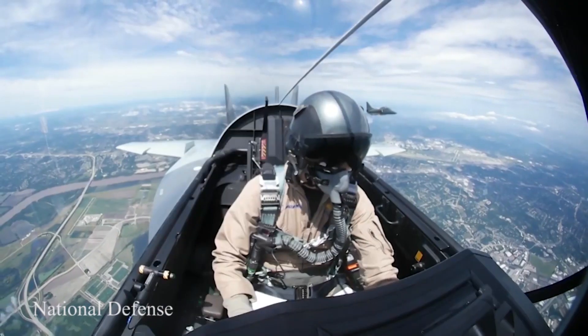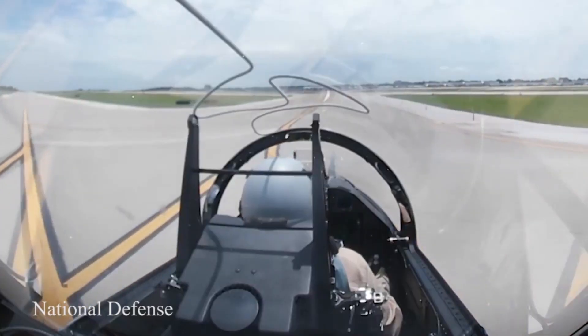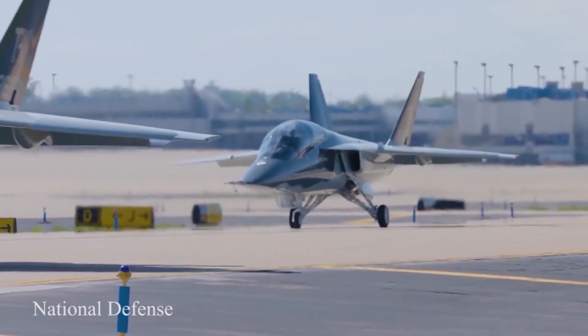One of two Boeing production jets relevant to the U.S. Air Force's T-7A Red Hawk advanced trainer program slid into position when Boeing T-7 chief test and evaluation pilot Steve Schmidt pushed the throttle.